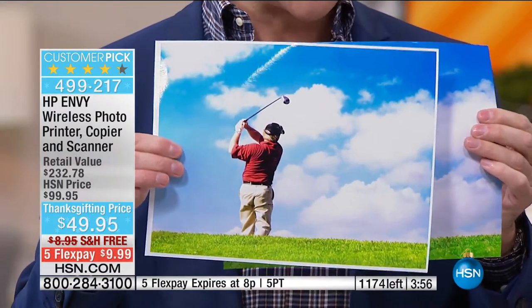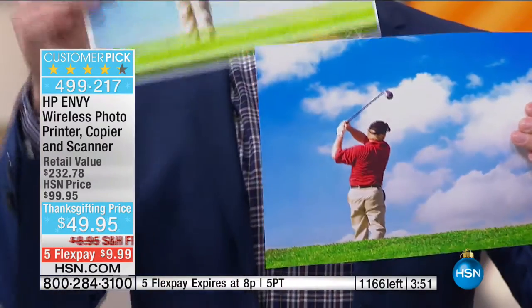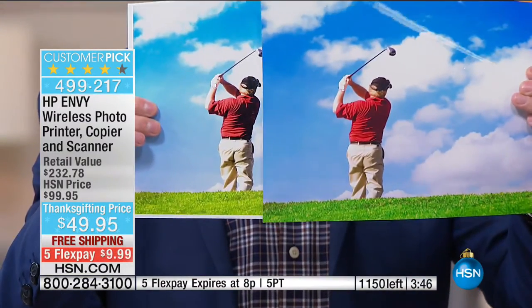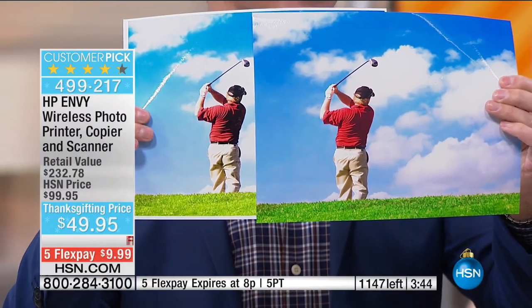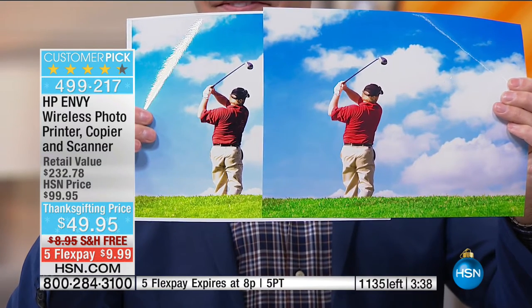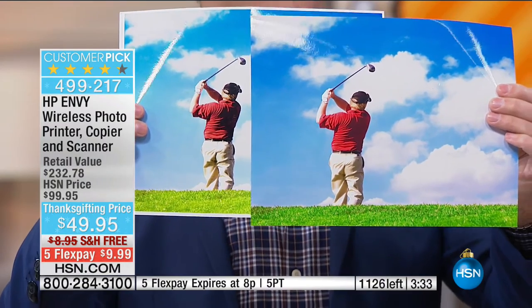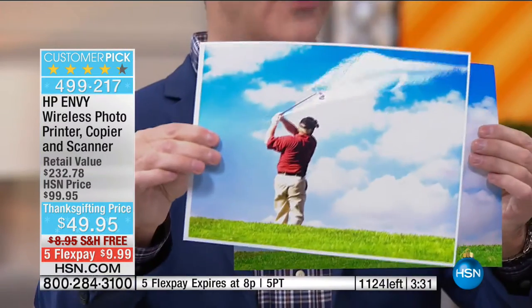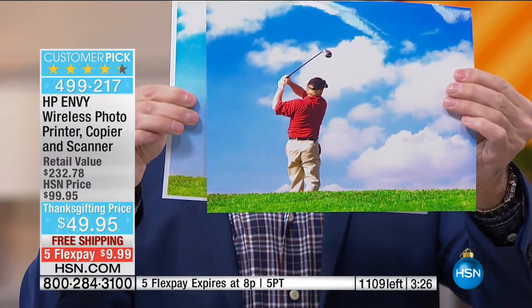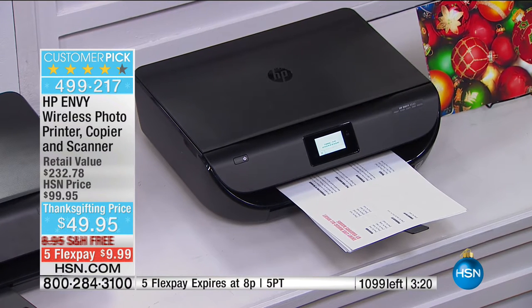Then I came home and printed on this printer — this is what I printed for five cents. If it costs me a hundred times more at the store, look at the difference in color. The intensity of the one printed with the HP — the grass looks greener, the sky looks more blue. There's no comparison. On the HP printer, the print is five cents, and if you go over a hundred prints, it's still five cents.